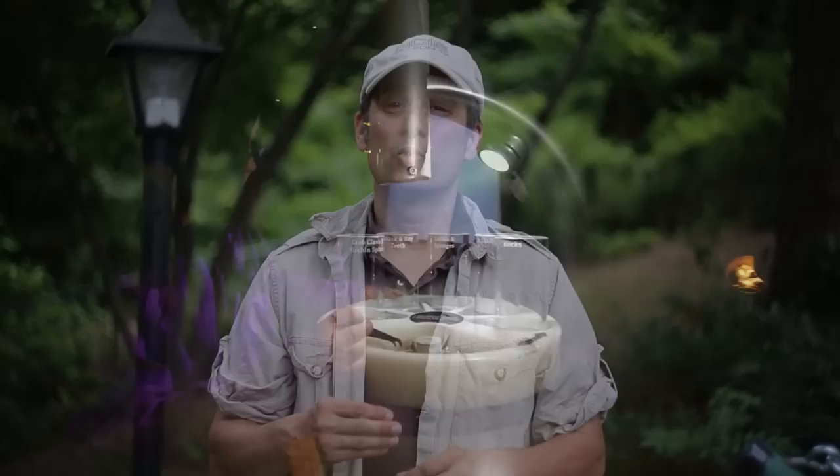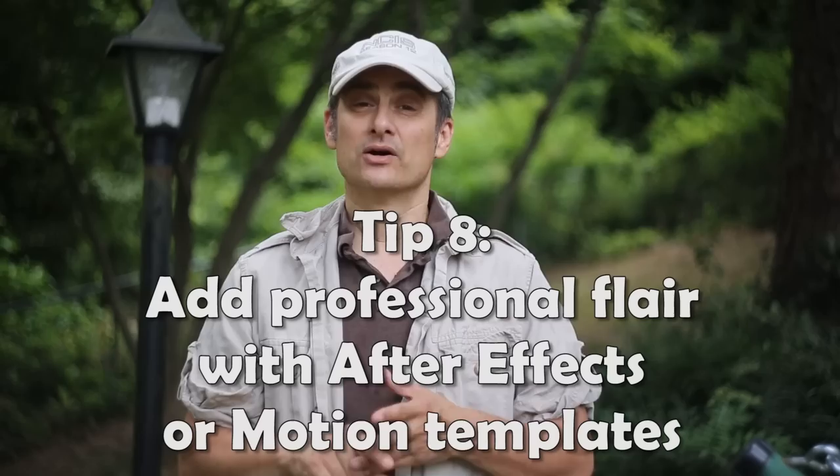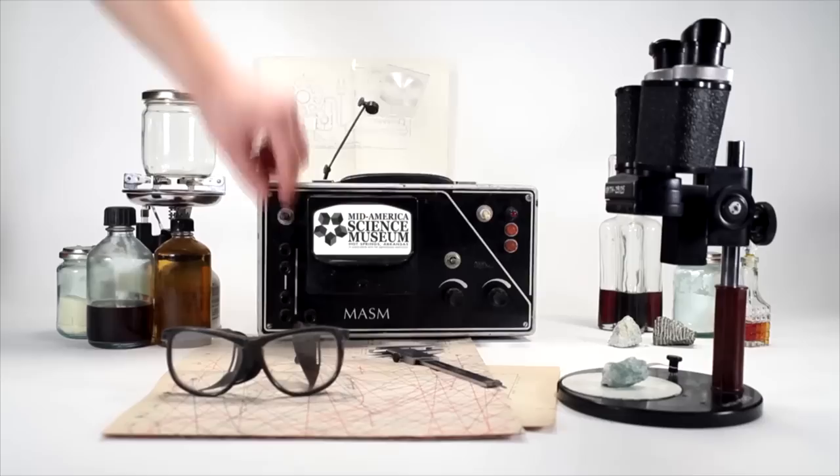One thing to make your productions look even better is to get an Apple or After Effects template. With After Effects, you're able to download templates for anywhere from $15 to $30 to $40, plug in your video or stills, and get a very high production look without investing lots of money.